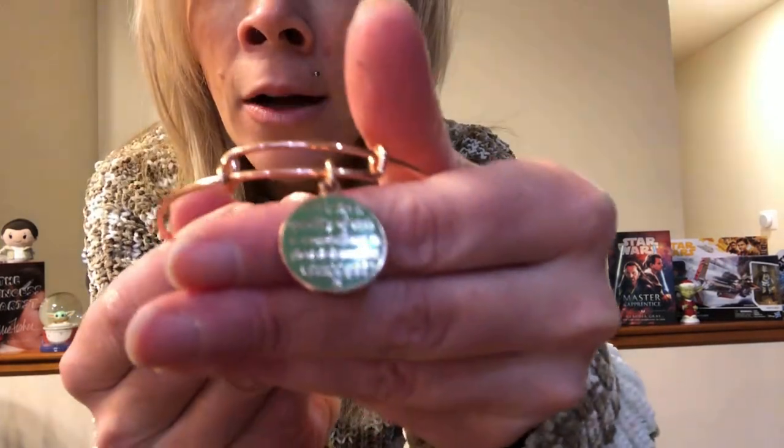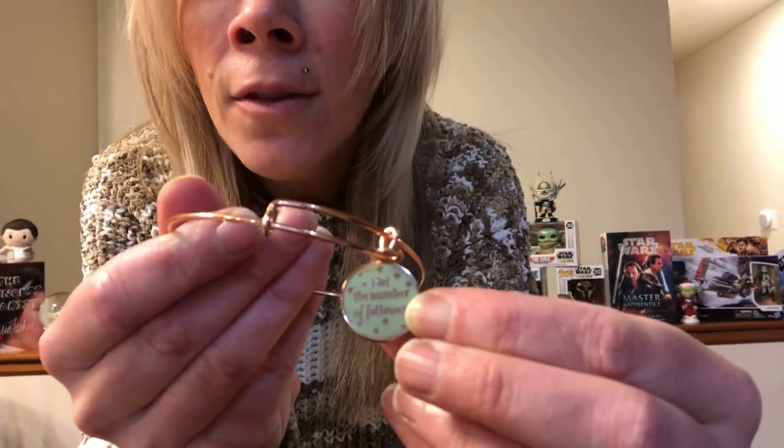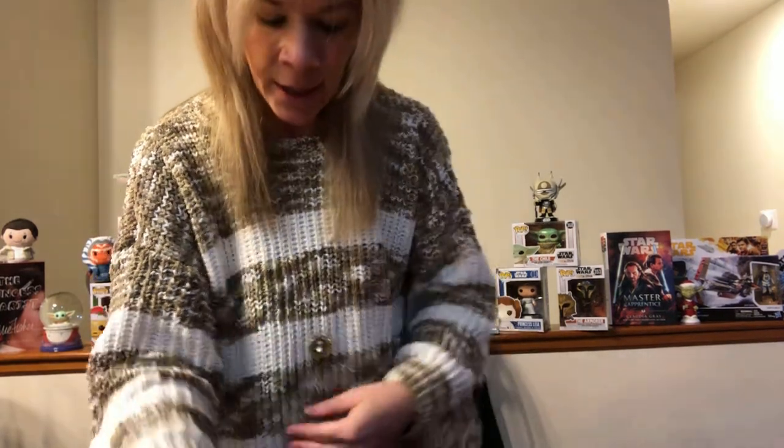Moving on — we have this bangle that is actually two-sided, and this is one of the newer ones. I think I picked it up maybe earlier this year. It has a rose gold finish, and most bracelets you can get in silver or gold, but they do have some bangles in rose gold. This one says, 'It is the quality of one's convictions that determines success,' and then you turn it over and it says, 'not the number of followers.' Very, very cool — I love this minty green background with the rose gold lettering.